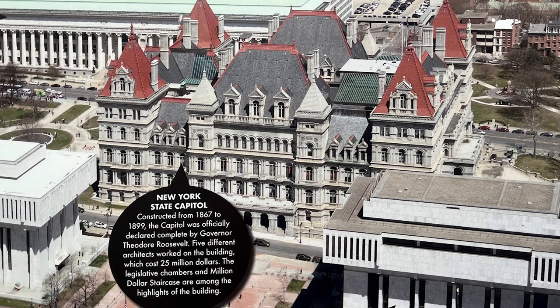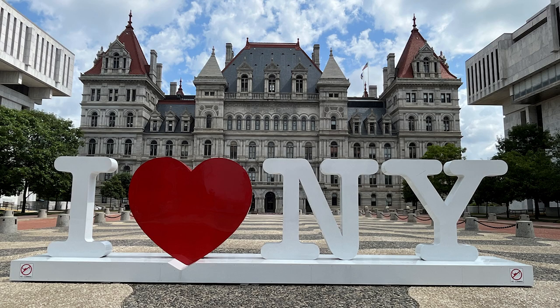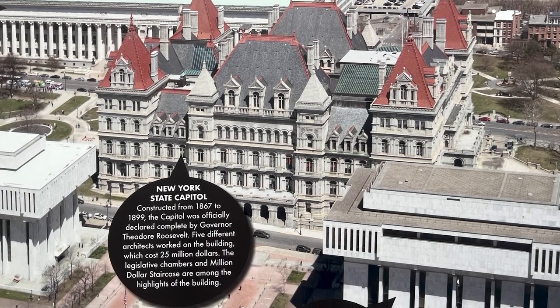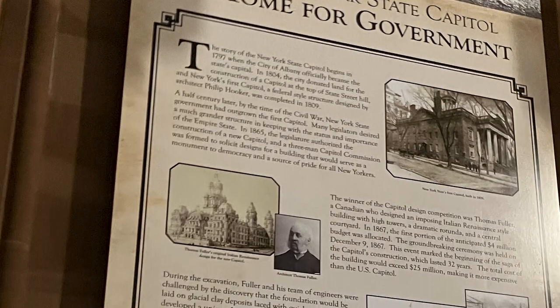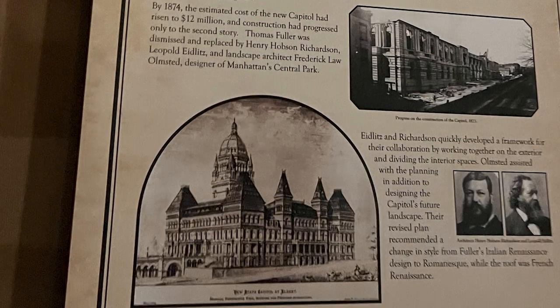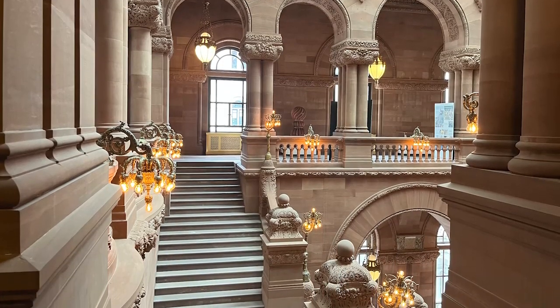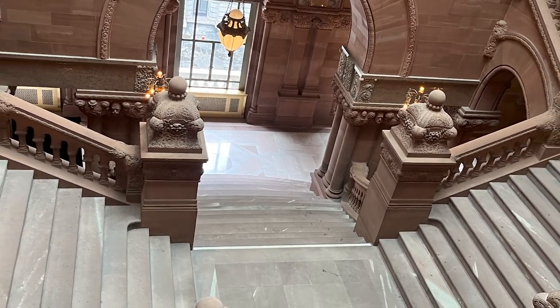This is the New York State Capitol — one of the most impressive architectural masterpieces I have ever seen. The sign says it was constructed from 1867 to 1899 and was officially declared complete by Governor Theodore Roosevelt. Five different architects worked on the building, which cost $25 million. The legislative chambers and the million-dollar staircase are among the highlights. I won't be taking you on a tour of the building in this video, but one will be coming up soon.